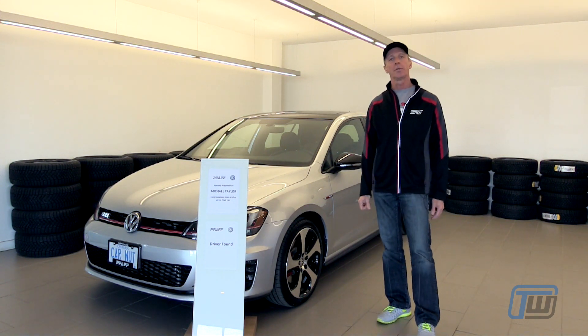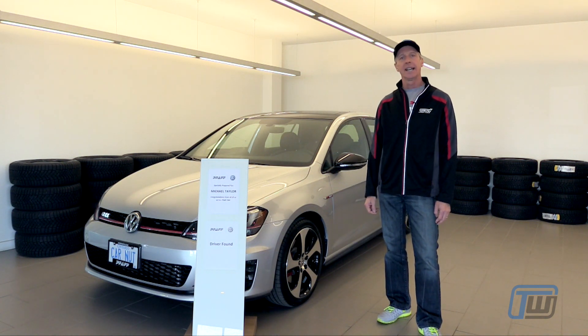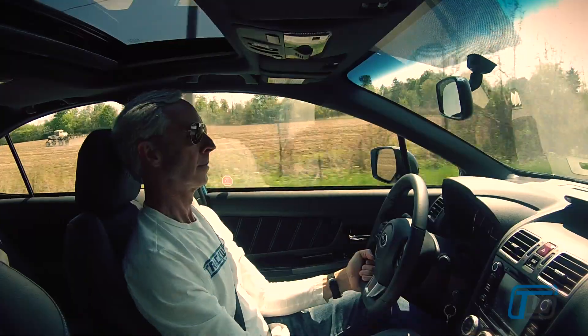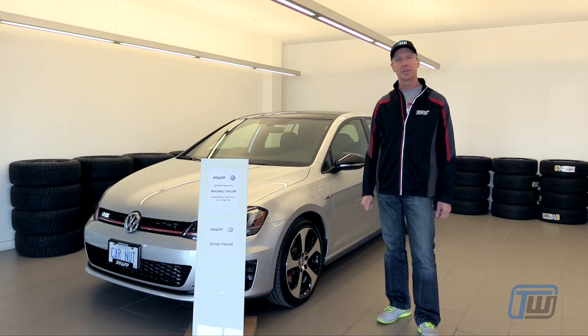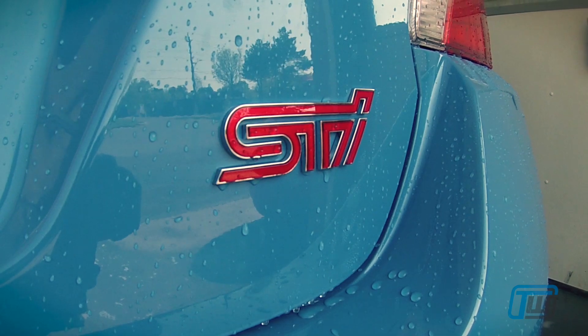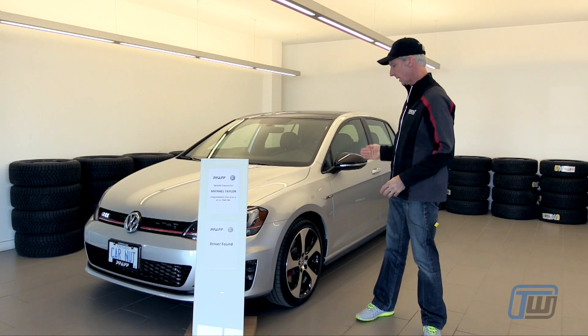For those of you who are regular viewers of TrackWorthy and our YouTube channel and our website, we've been driving the Subaru WRX STI for the last several months. It was a great car to drive. I'm wearing my Subaru sweater in honor of the Hikari Edition STI that we had. But we have now moved on from that and we'll be trying this car.